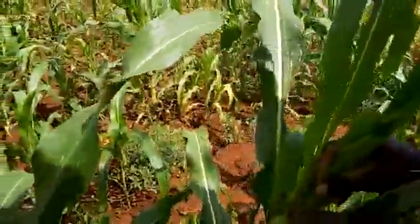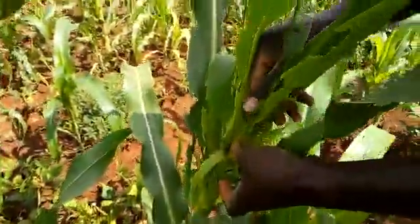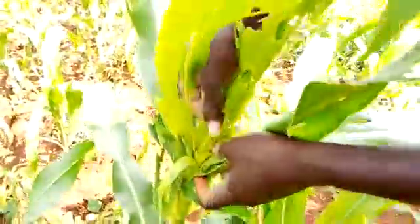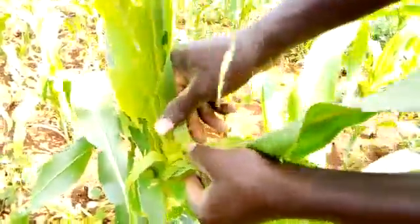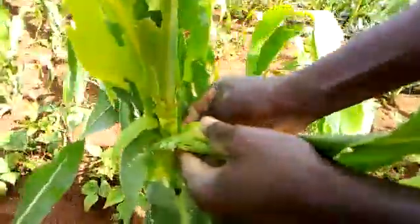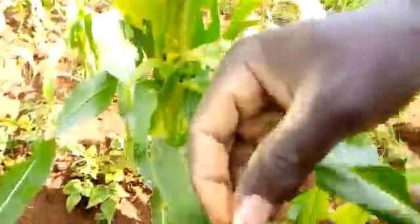This one, as you can see, is heavily attacked by the fall army worm. Maybe you can find one here so that you can see. Yes, this one is the fall army worm, as you can see.